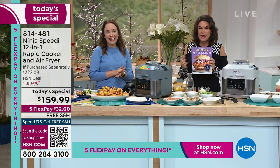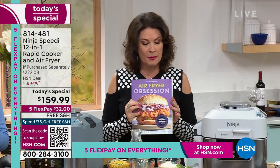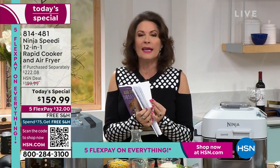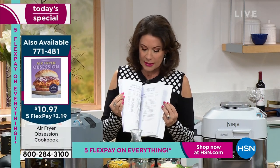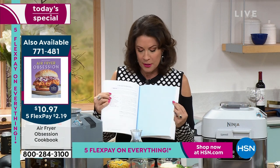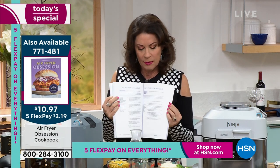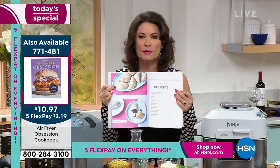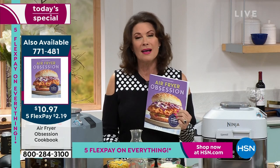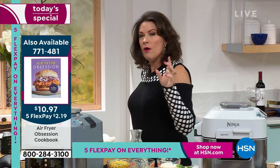This is going to sell out in this presentation. I have the final 100 of the Air Fryer Obsession Cookbook — it's been crazy popular. You get insane inspiration, with lots of pictures, beautiful things in here. Everything you need is at your fingertips.